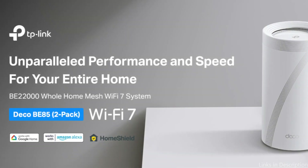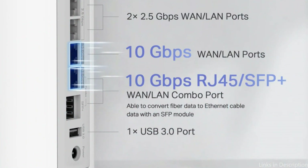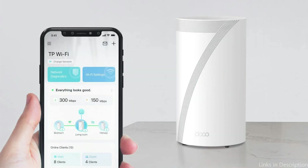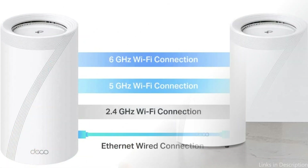Easy setup and operation are features of the TP-Link Deco B85 Wi-Fi 7 mesh system. You can control and keep an eye on your network using the included mobile app on your phone. From the app, you can change your network settings, set parental controls, and regulate who has access to your network.